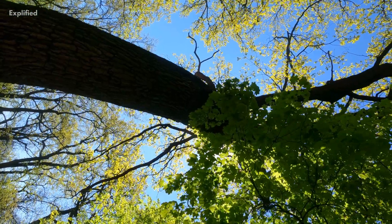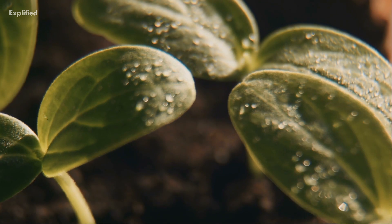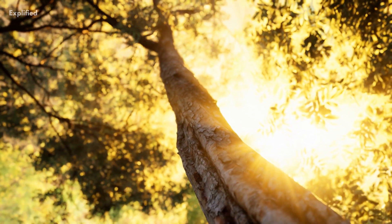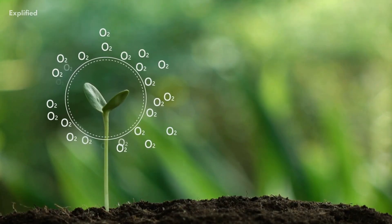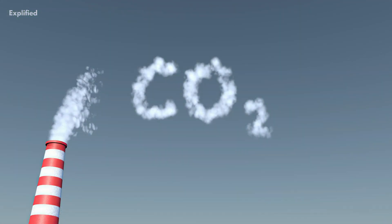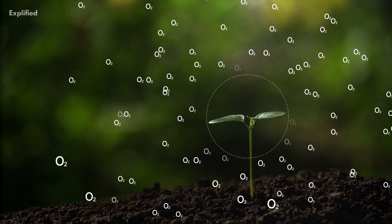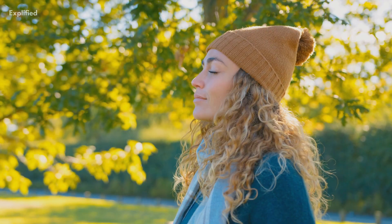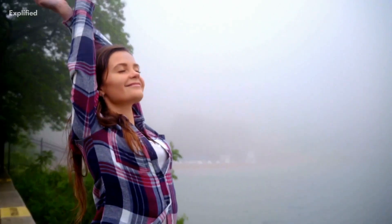Trees play a crucial role in the fight against climate change. They absorb CO2 through photosynthesis, which is the process by which trees and other plants convert sunlight into energy, producing oxygen as a byproduct. Through this process, trees absorb CO2 and release oxygen, which is essential for all living creatures to breathe. In fact, one mature tree can produce enough oxygen for up to four people per day.